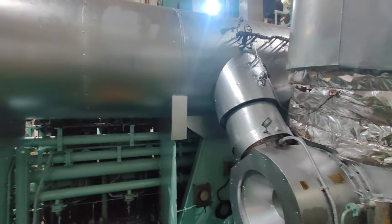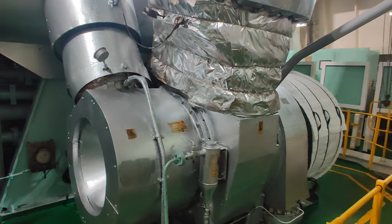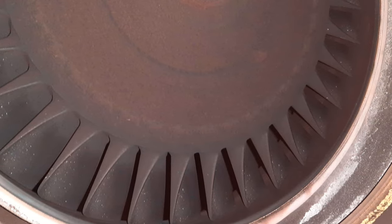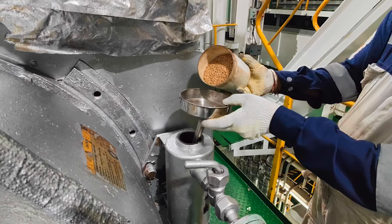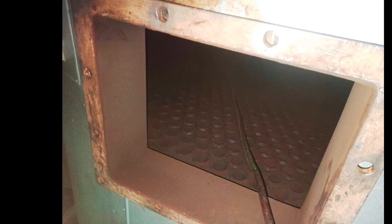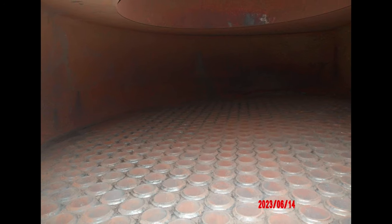Due to unburnt fuel during low load running, the turbocharger and the exhaust valves will experience fouling. To tackle this problem, every 24 hours increase the load on the engine to 75% of MCR and maintain it for at least one hour. Also carry out dry cleaning on the gas side of the turbocharger, and clean the exhaust gas economizer tubes frequently. This is to maintain the steam pressure of the system with reduced exhaust gases.